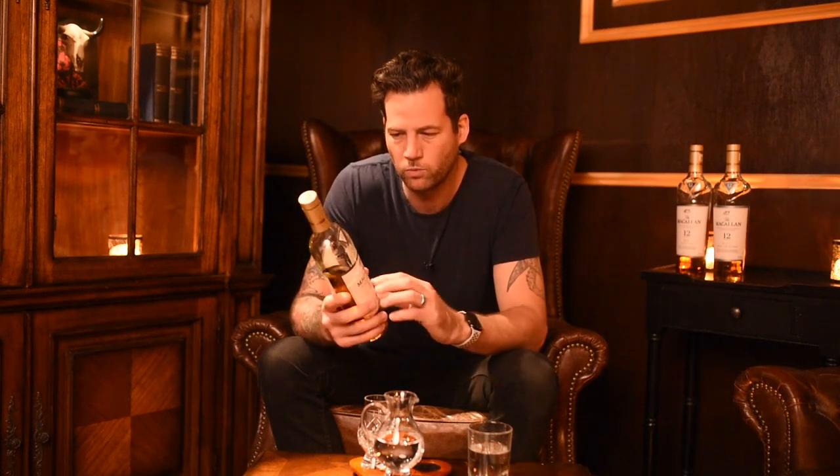Today we're only going to be talking about the wood program and not so much about the history or where they come from, but just because MacCallum is basically the leader of the pack when it comes to the quality of their barrels.